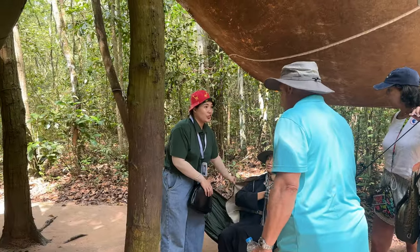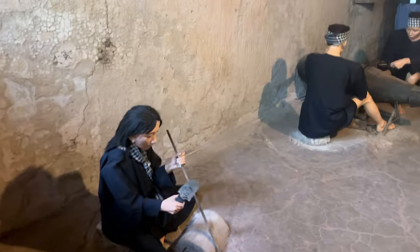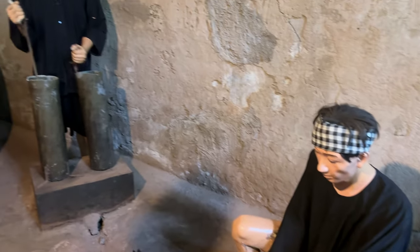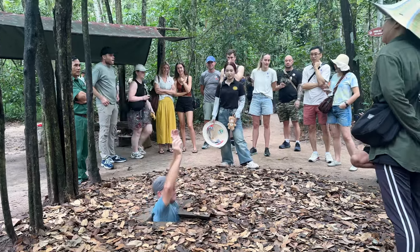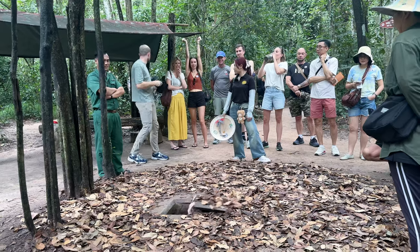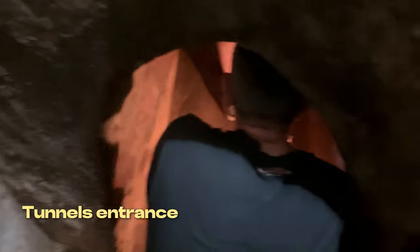Next, we get to learn about the daily life of the soldiers. This is a secret tunnel entrance — it was very fun to try squeezing into it. Now let's really get inside the tunnel; it was specially widened for tourists. This is the inside of the Cu Chi Tunnels, which served as the Vietnamese army's hiding location, supply route, and living quarters during the war.